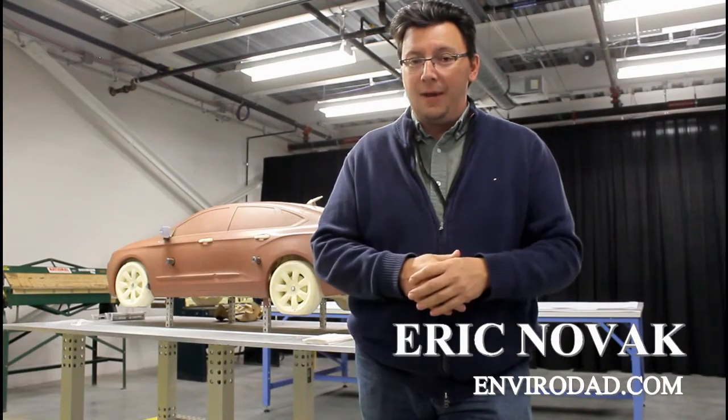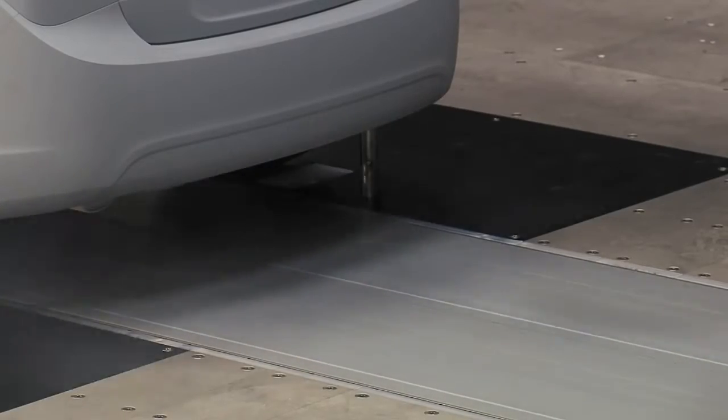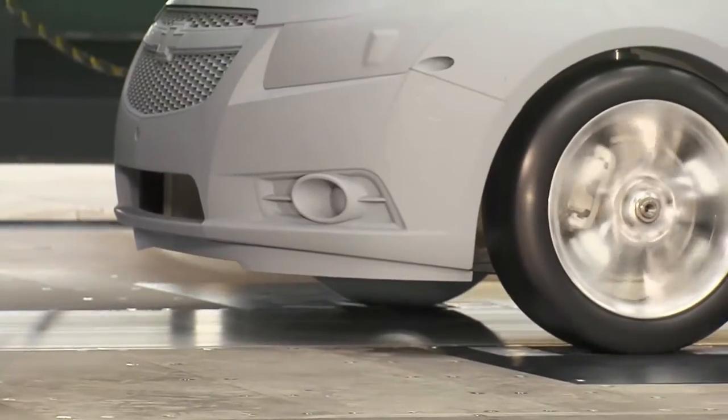When it comes to fuel efficiency, there's more than one way to skin a cat. Aerodynamics is a big part of it, and today I'm in Warren, Michigan at General Motors' new facility, which they've just opened up — a 40% scale wind tunnel. It's part of the overall strategy to improve fuel efficiency with aerodynamics and a host of other features, so we're here to take a look at the new facility and see how it's working to achieve overall optimum fuel efficiency.